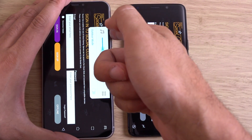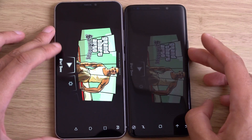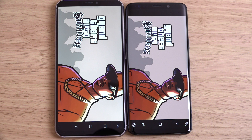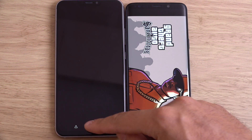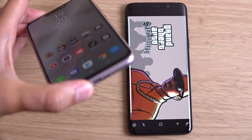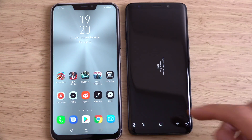Let's check out the speakers here. You can see a very nice quick load, and the speakers sound remarkably loud on the single bottom-firing speaker. Very nice and punchy.